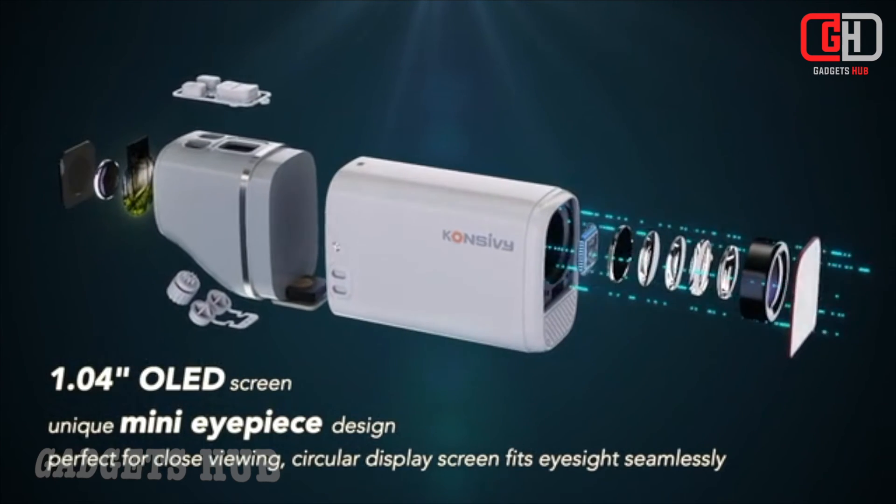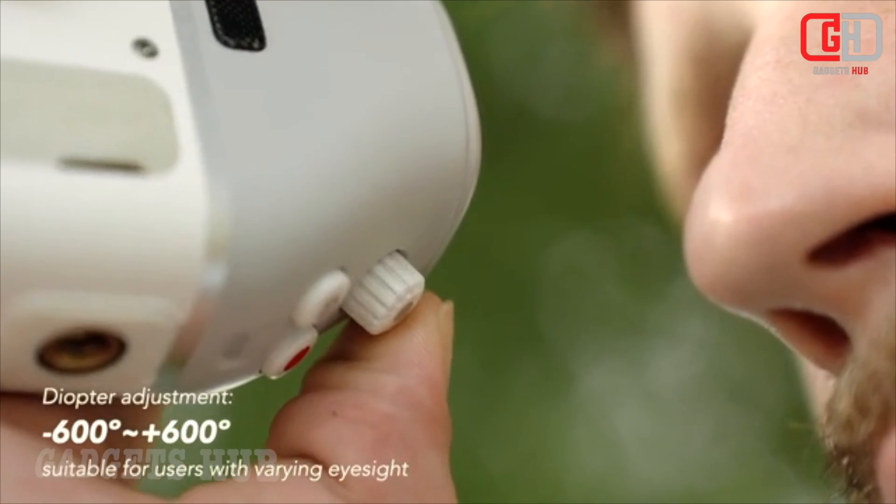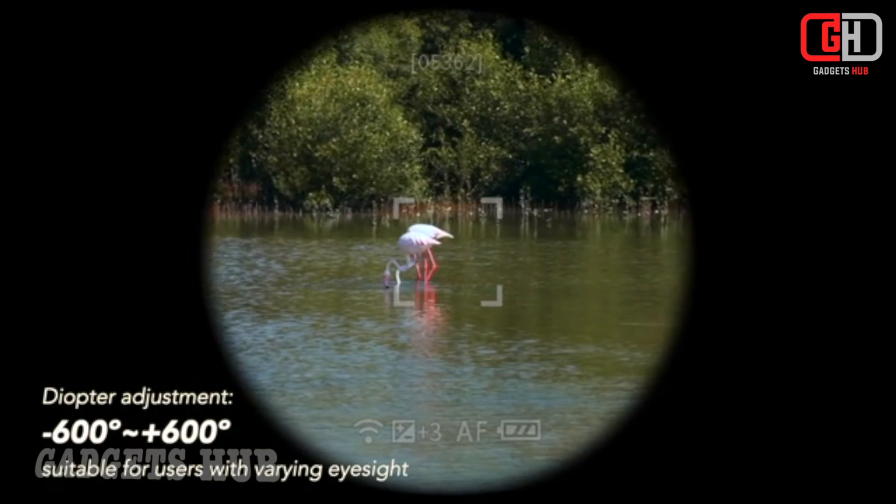Features that shine bright. 4K UHD resolution: witness the cosmos in stunning detail with crisp and vibrant visuals, capturing the beauty of stars, planets, and lunar landscapes.